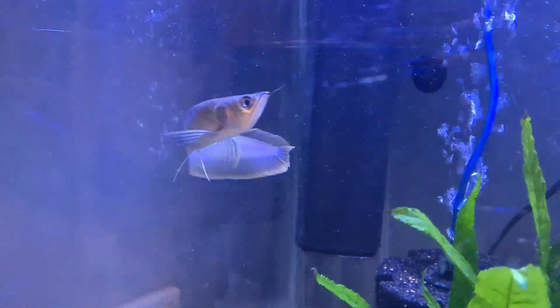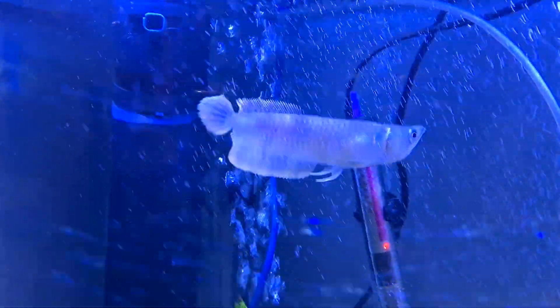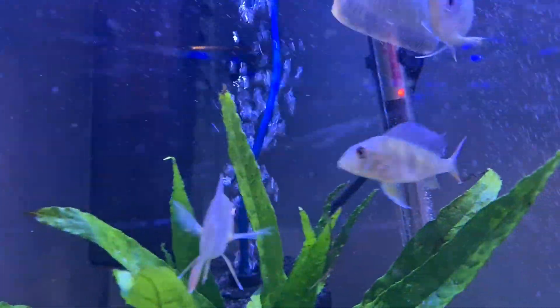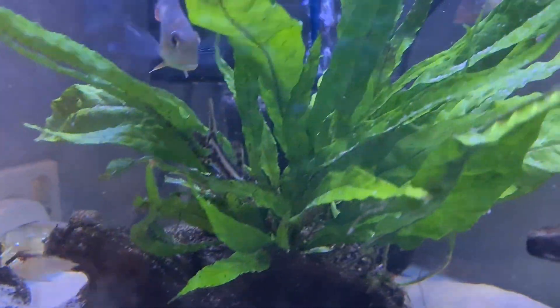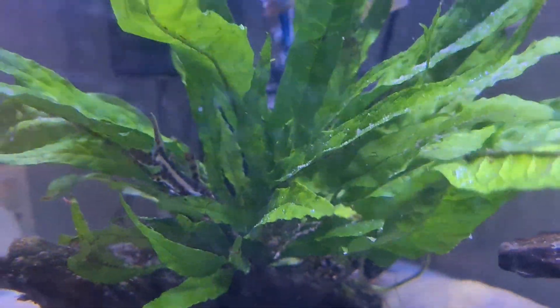Young arowana, silver arowana, goldfin — it's got a really good appetite on it now. There's a geophagus, and the tiger shovelnosed catfish is just hiding in the plant there. They'll be out again later.